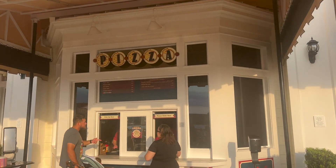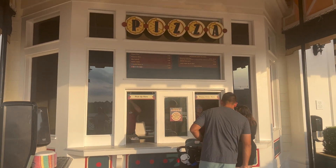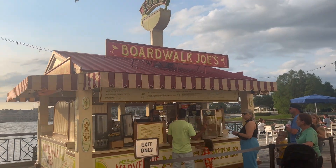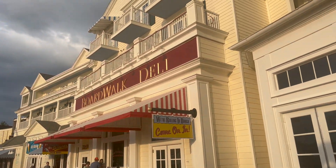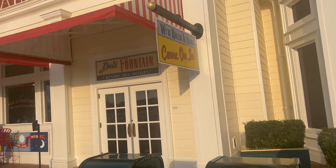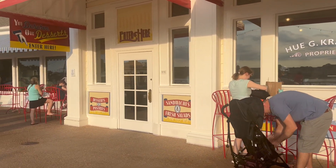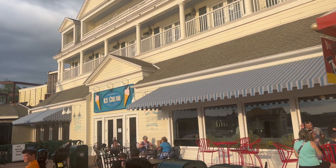They have this walk-up pizza window where I believe you can get full pizzas and also by the slice, and they have mini cannoli, which is good. And then you've got Joe's Boardwalk, which is margaritas - looks like they are delicious. And then they have the Boardwalk Deli here, which I believe is a quick service. Sandwiches and stuff - it looks like they have the resort mug refills in there. You get drinks, desserts, pastries, sandwiches, fresh salads. And then they have ice cream over there, which looks fun.